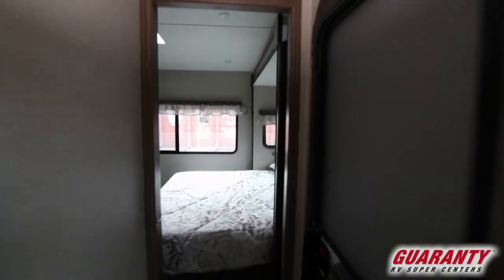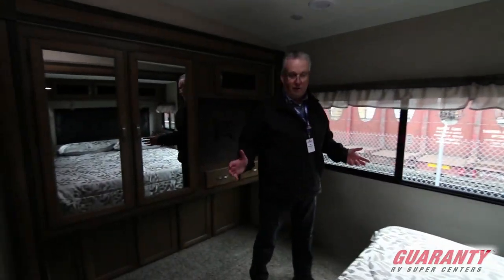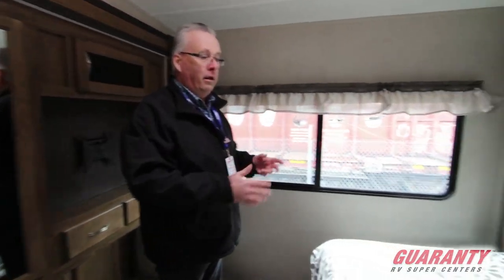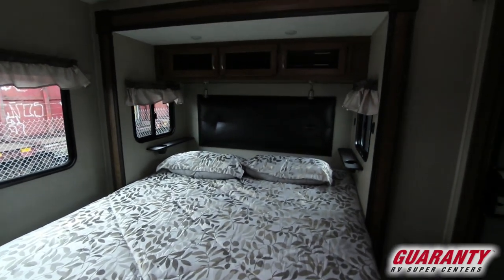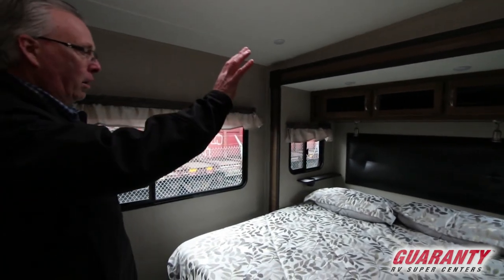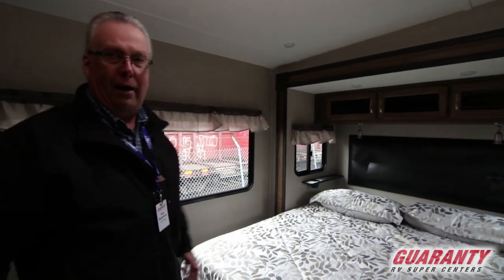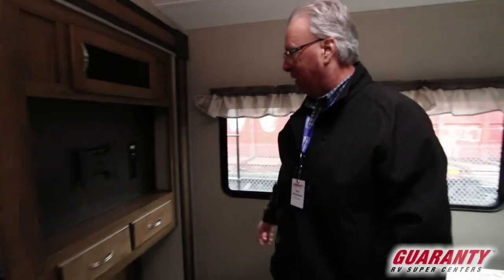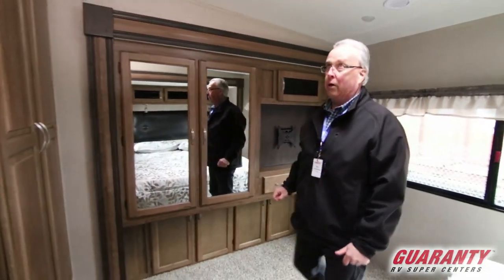Moving into the bedroom — really nice, very large bedroom in this. For a front living this is really rare to find. You've got a nice king-size bed, cup holders on both sides of the bed, and both windows open for cross-air ventilation. Cabinet storage nice and high above so when you get up in the night you don't hit your head on the cabinets. A spot here for a television, more drawers, wardrobe closet, and it's set up for washer dryer as well.